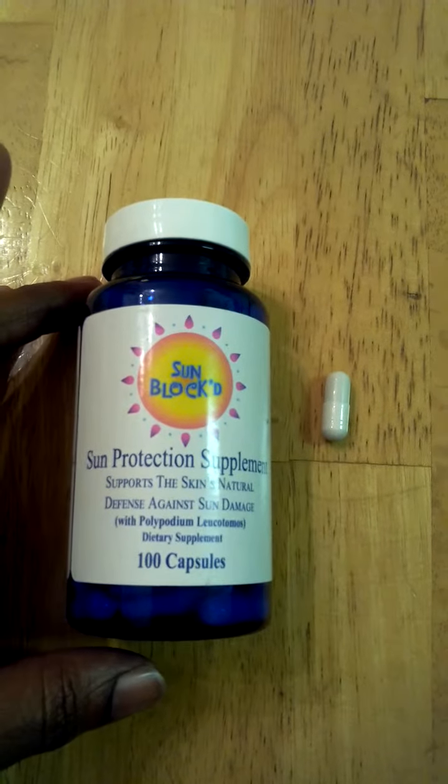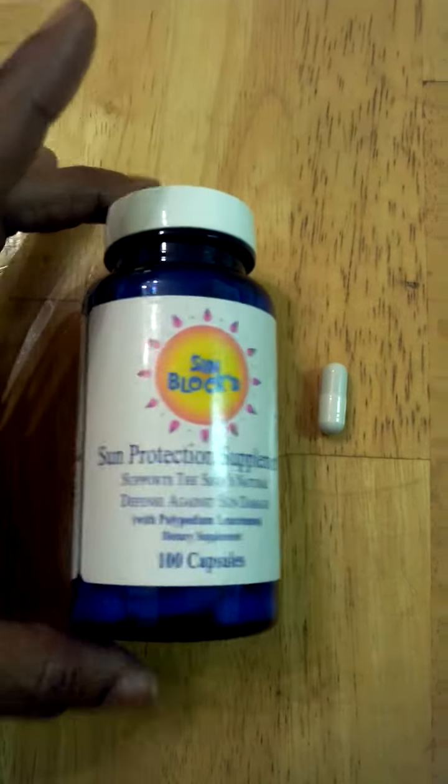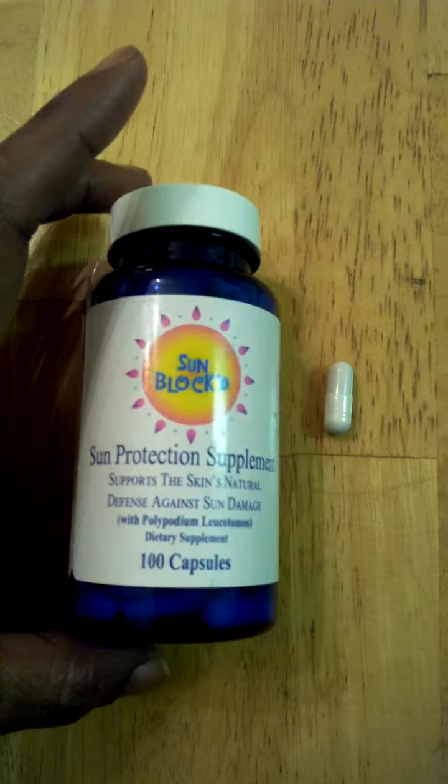You can take one capsule daily if you're having prolonged sun exposure. You can take one capsule 30 minutes before you go out in the sun and take another capsule two to three hours later.